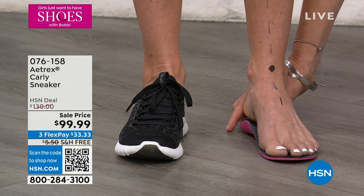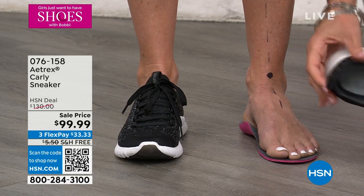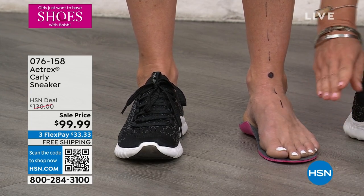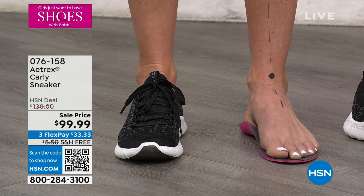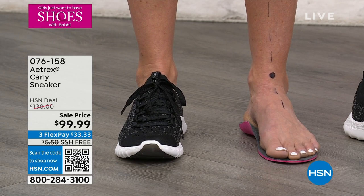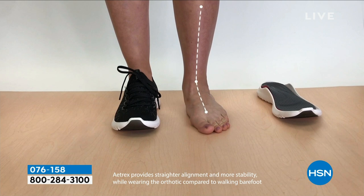Now look at that line, and look at what happens when she puts on the insert. The inserts are removable — I took it just outside of the shoe she's wearing so you can see what's happening. Notice how that line immediately straightens up. When you straighten up that line, the alignment comes back. You evenly distribute the pressure within your body in order to reduce those aches and pains every step you take. A lot of us don't realize 25% of the bones in our body are actually located in our feet.